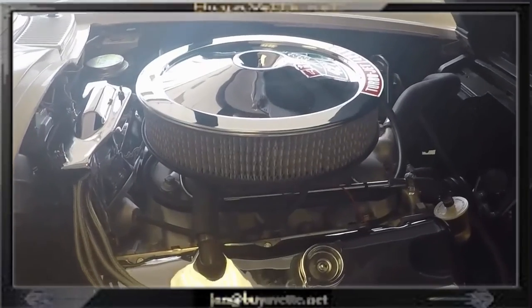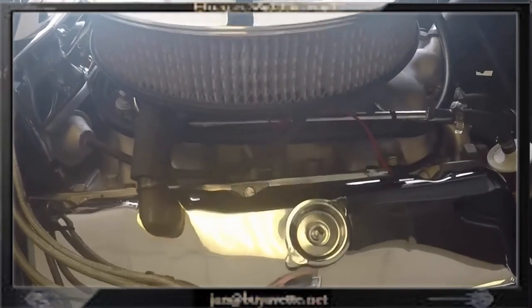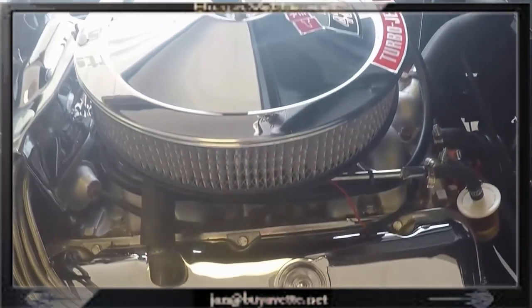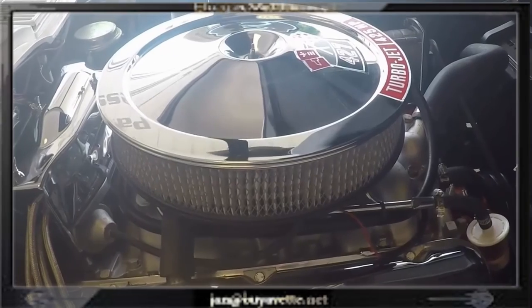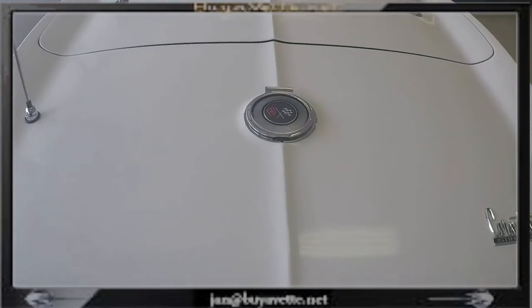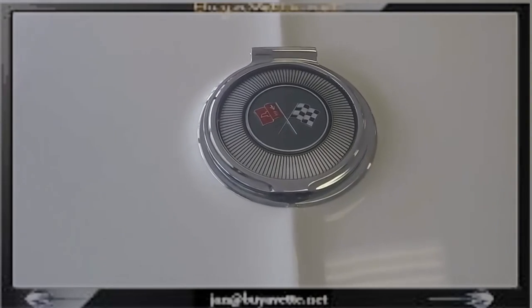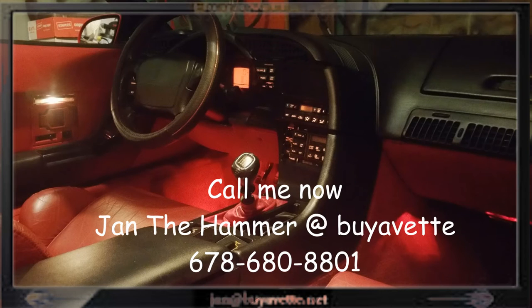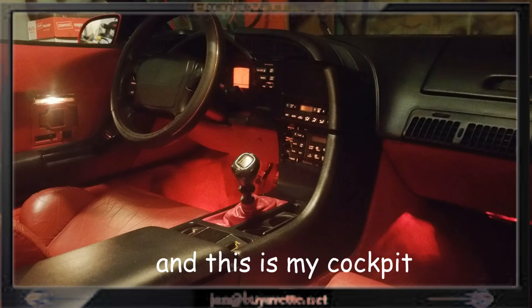Nice engine compartment — all chrome. Very nice. If you like what you see, give me a call. My name is Jan and I am the Hammer at BioVet. Thank you for looking — this is my car. Thank you for looking.